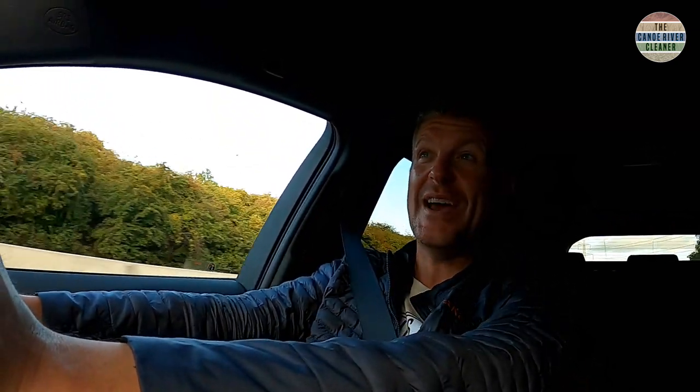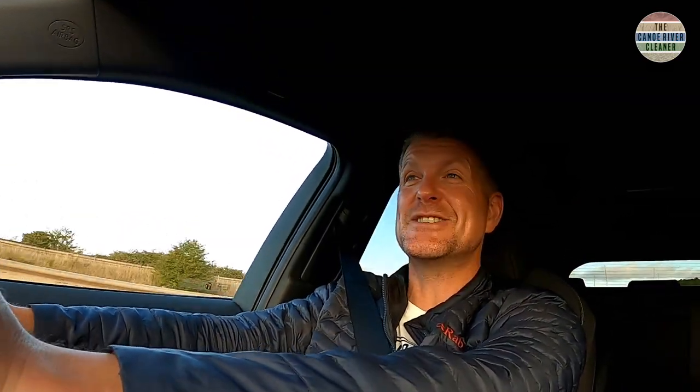I'm now driving the Suzuki Swace down the A180. For those of you who live in the area in Grimsby or Cleethorpes, you'll know that this road is the loudest road on the planet. But the Suzuki Swace laps it up — it's not a problem. The cabin is nice and quiet.